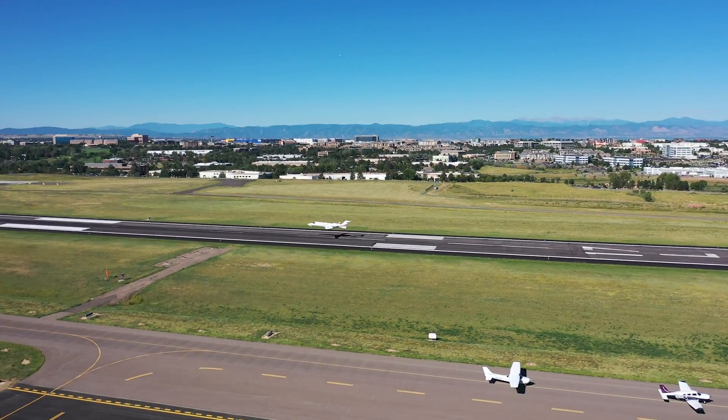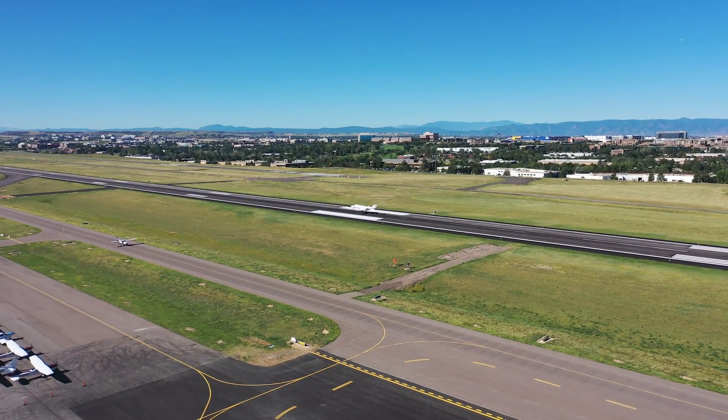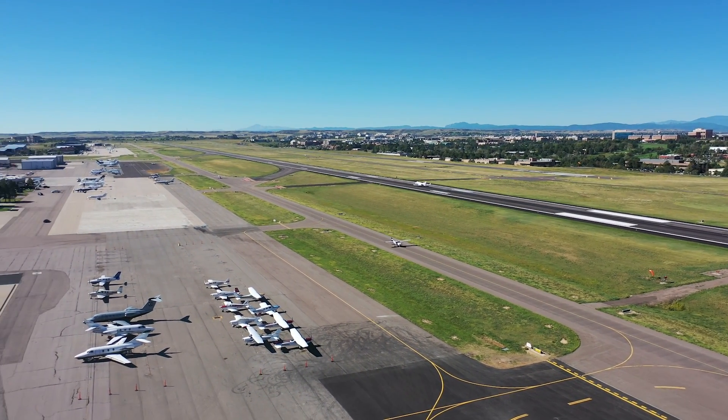In 2023, Centennial Airport had 362,407 operations, and we went the entire year without having to dispense foam.